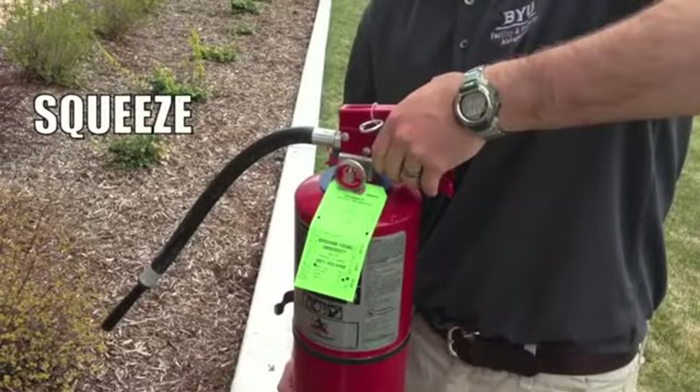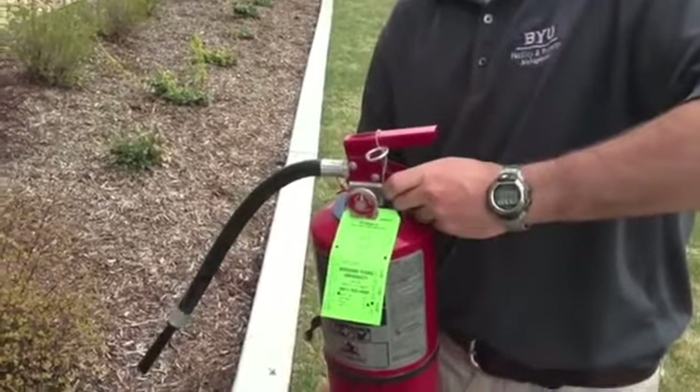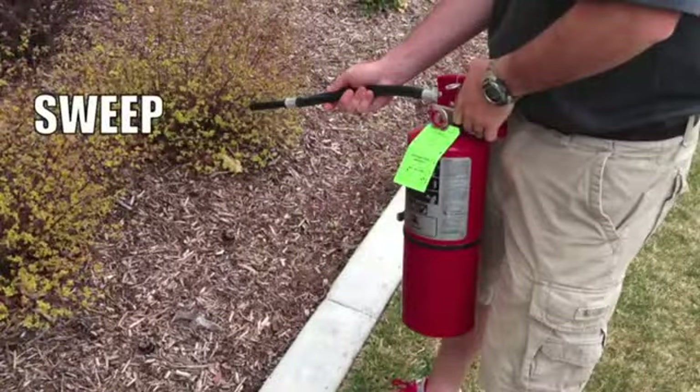Once your extinguisher is properly aimed, pull the lever upward toward your palm. Standing about six to eight feet away from the fire, sweep the nozzle side to side toward the base of the fire to make sure all potential hotspots are saturated.